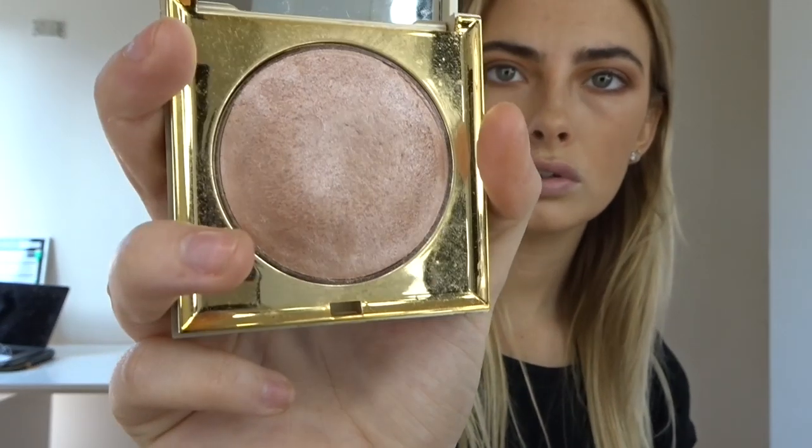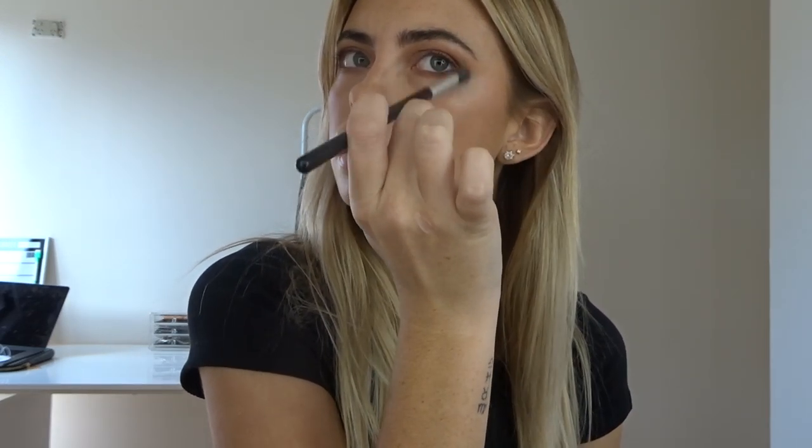Highlighter - I like to use the Stila highlighter in Kitten. It's a beautiful champagne color. I just go in with a little fluffy brush into my two tear ducts here - that just brightens your eye up a bit. And then down the nose and the tip, make sure that's glowing. Let's do above the lip here. And then just on the cheeks. So pretty!